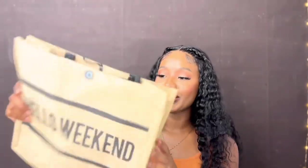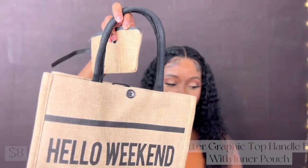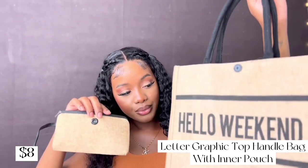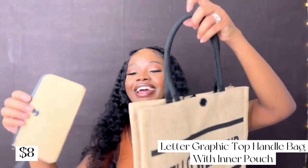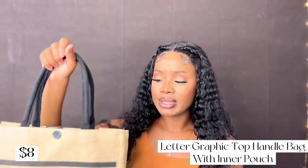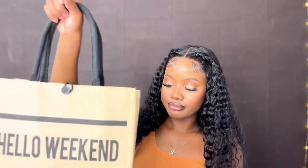I got this cute 'Hello Weekend' vacation tote bag — it comes with a mini bag inside. It's a nice graphic bag you can wear when you're going out or weekending. You can close it with a nice little button. I think I paid about $8 for the whole set and I just love it.